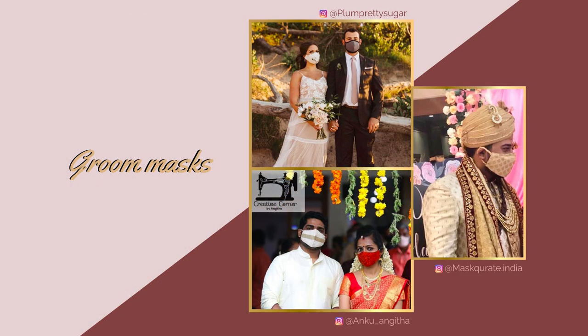The grooms and groomsmen tend to order more simple masks, as seen with Plum Pretty Sugar at the top, but that does not mean that is always the case. As you can see with the other two grooms pictured, they can still have some detail as well, and they might have color palettes that are more specific to their traditions too.